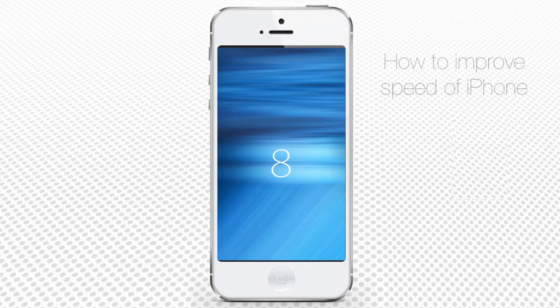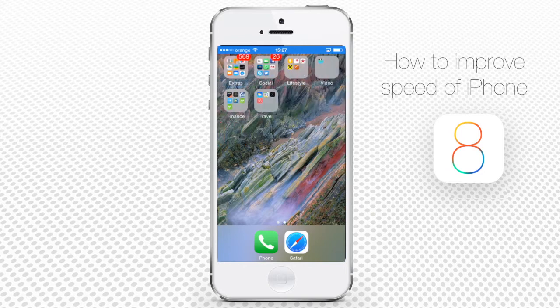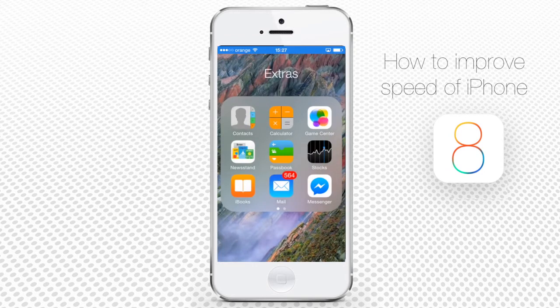How to improve your phone speed and use auto-deleting messages on iPhone running on iOS 8. When your good old iPhone isn't as fast as it used to be, there is a way to return it back to its top performance. Here's how to do it in several steps.